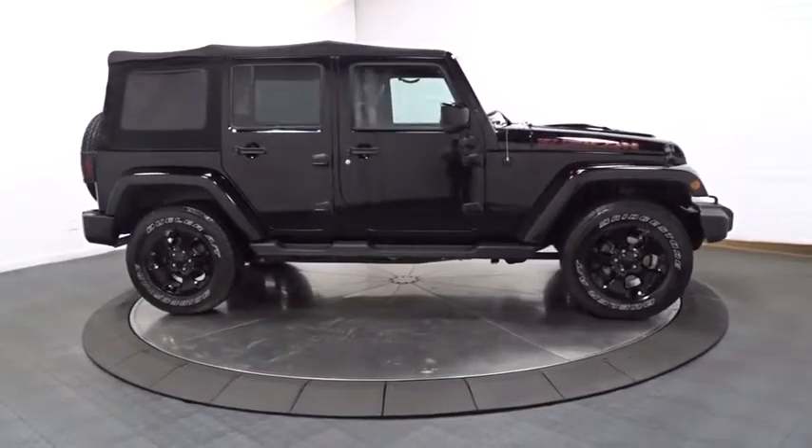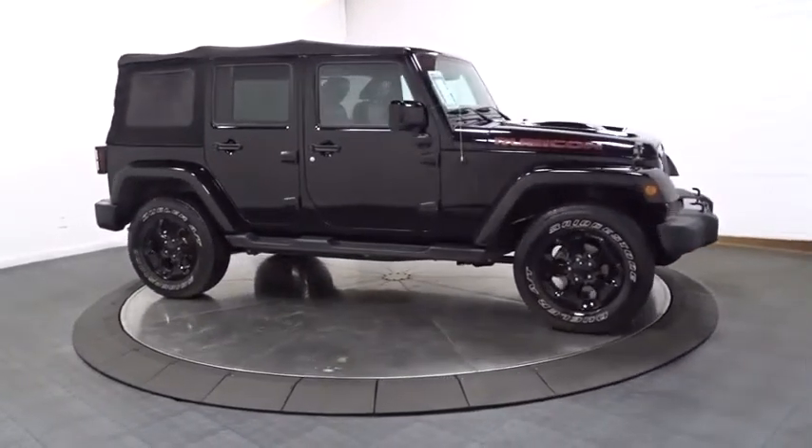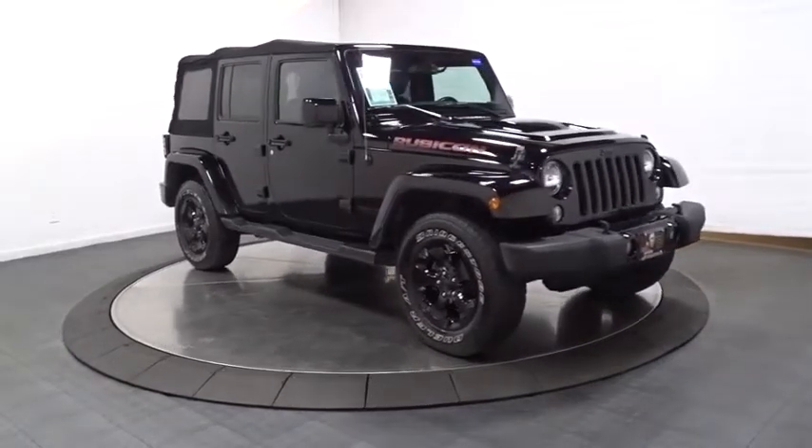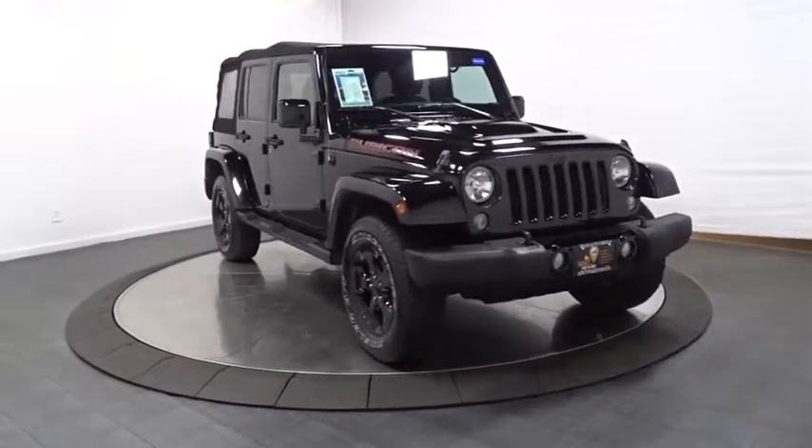Convertible soft top, tinted glass, black door handles, four-piece floor mat set, low tire pressure warning. This vehicle offers reliability and good looks at a great price.